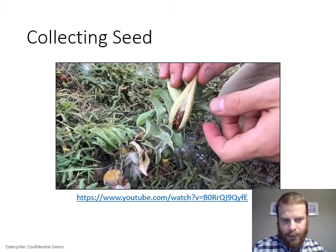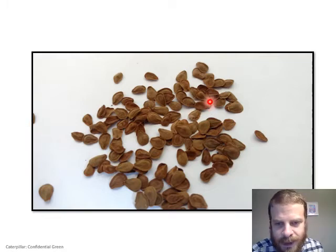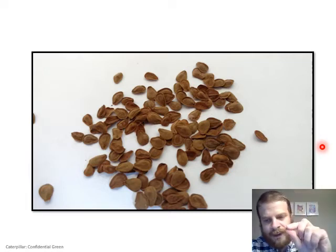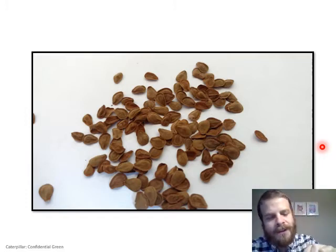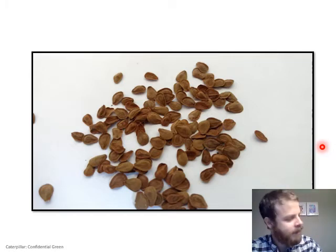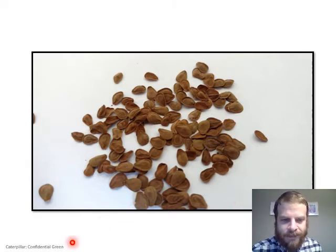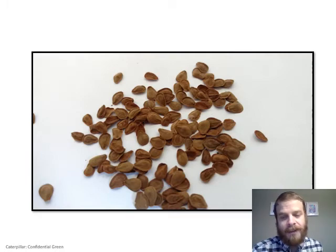Good milkweed seed is dark brown with a little bump in the middle — that bump is the actual living part of the seed. Hold the seed between your fingers: if you feel a slight bump it's likely viable; if it feels completely flat and papery all the way through, it's probably not good. Good seed won't crumble — if you rub it between your fingers and it turns to dust, that's obviously not a good seed.